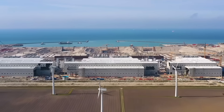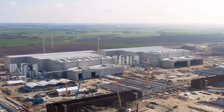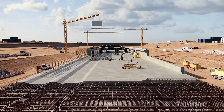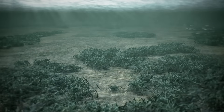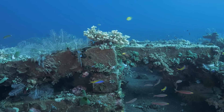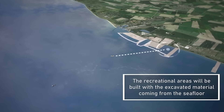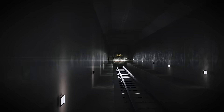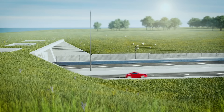The Fehmarn Belt Fixed Link also demonstrates a strong commitment to sustainability. The design minimizes environmental impact, both during construction and operation. Extensive environmental assessments were conducted to ensure the project adheres to stringent ecological standards. Measures include the creation of new habitats for marine life, such as artificial reefs, and the use of dredged material to expand coastal wetlands. Once operational, the tunnel will significantly reduce CO2 emissions by shortening travel distances and shifting freight transport from trucks to more sustainable electric trains.